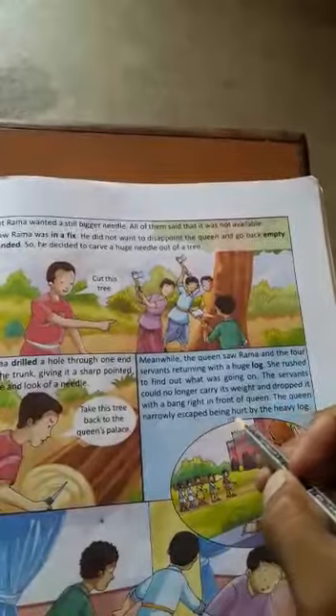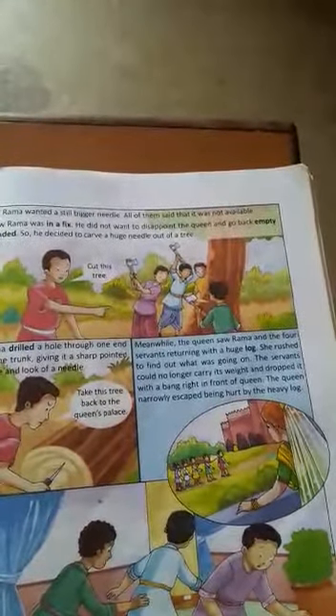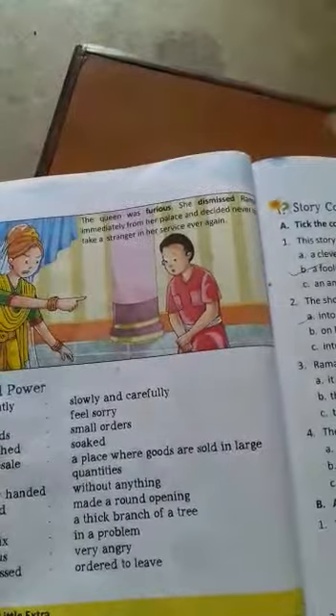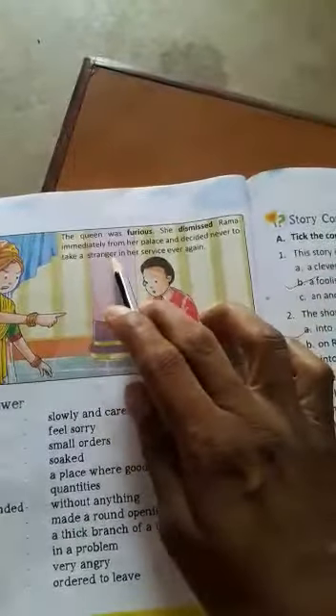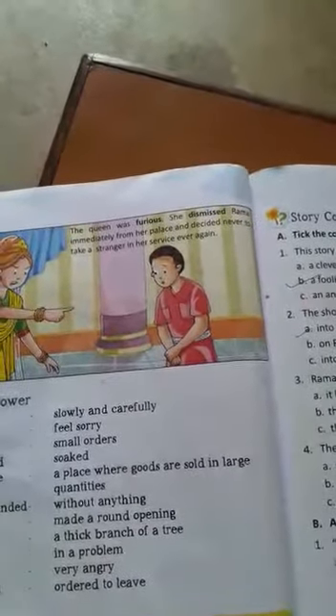The queen narrowly escaped being hurt by the heavy log. The queen was furious. She dismissed Rama immediately and decided never to take a stranger into her service ever again.